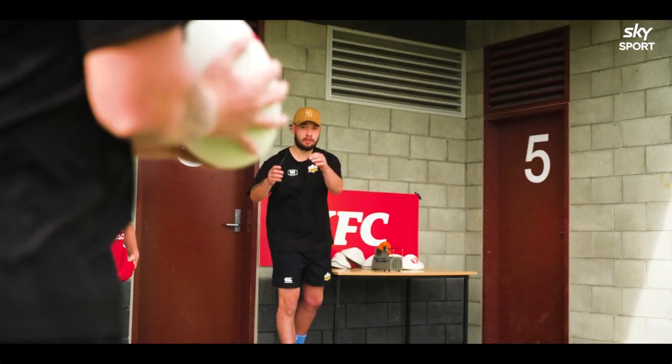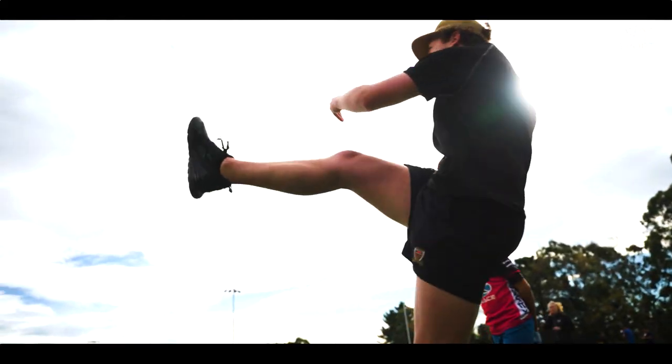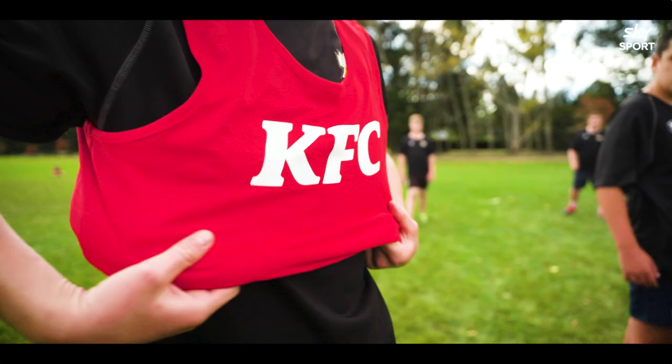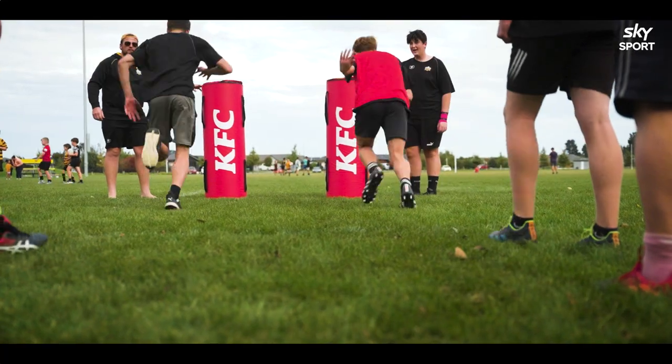It's pretty awesome for the club, just awesome to see everyone down here. It takes a lot to run a club and you need a lot of funding, you need a lot of gear. There are a lot of teams down here training Tuesday and Thursday night, so the more gear the better so every team has what they need to train.